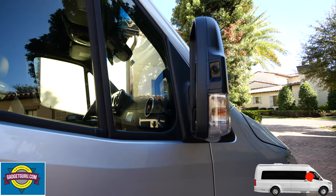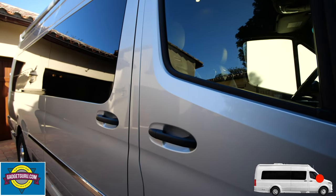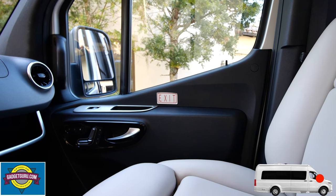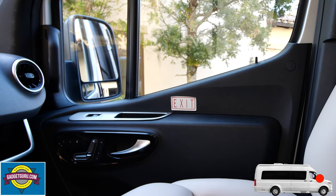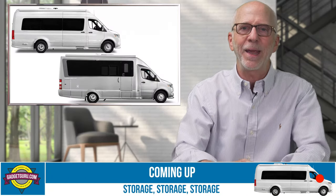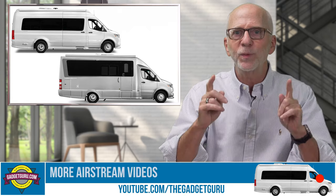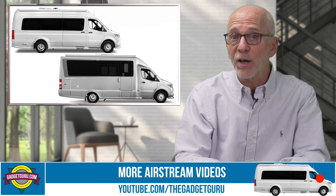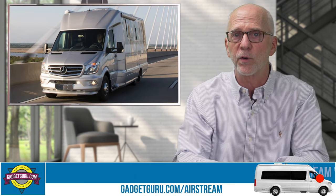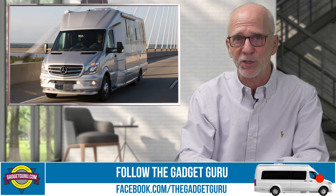Incorporated into the two side mirrors are cameras that automatically switch to side views when the turn signal is activated. Another noteworthy feature is the blind spot monitoring system, which works similar to the ones found in newer automobiles. Believe it or not, when I was deciding between the Interstate and the larger Atlas model, this was the feature that pushed me to the Interstate over the Atlas — because due to the expanded sides added by the converter, B-Plus models typically don't incorporate blind spot sensors.